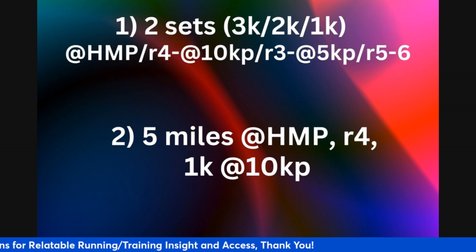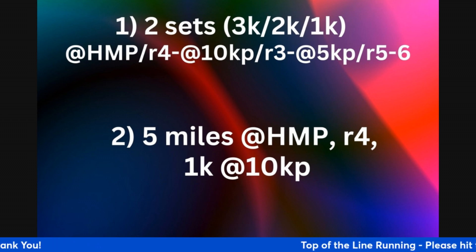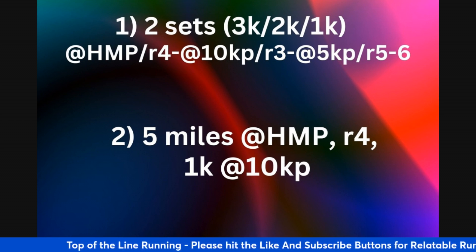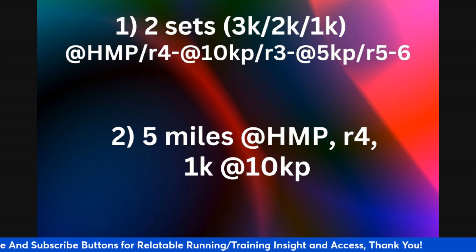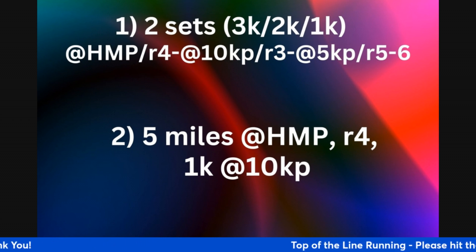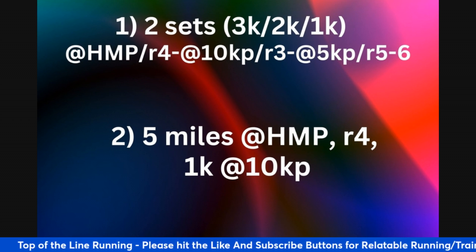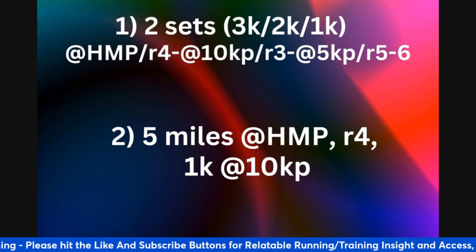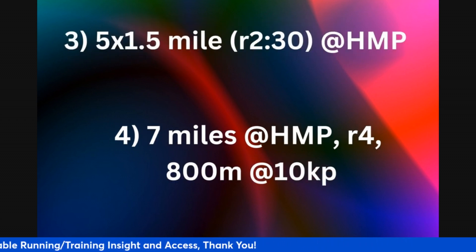From there, transition to 5 miles at half marathon pace — so if your goal is 8 minutes per mile, run at 8; if 7 minutes, run at 7. The transitional 200s should match that pace accordingly. After the 5 miles, take a 4-minute active recovery, then finish with a 1k rep at 10k pace to practice accelerating while fatigued and build the ability to finish strong.